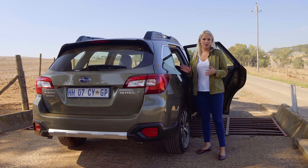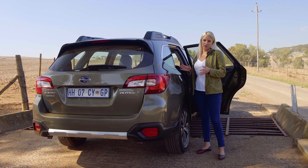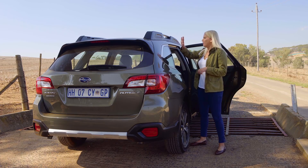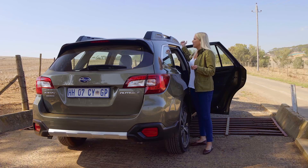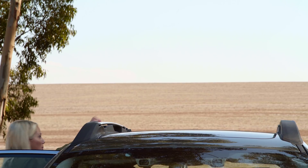Another really cool feature on the Outback are these swiveling roof racks. Essentially, if they're vertical across the car like this, they're kind of useless — but turn them and you'll see what happens.